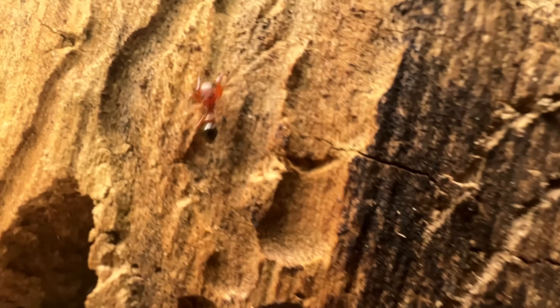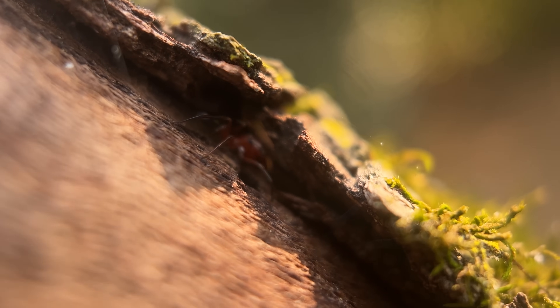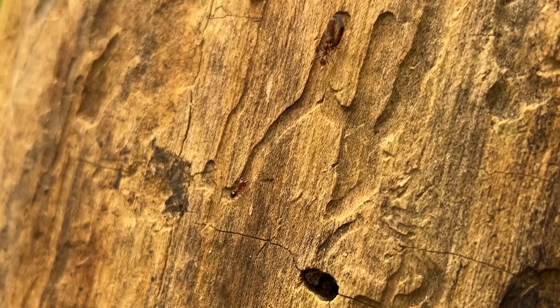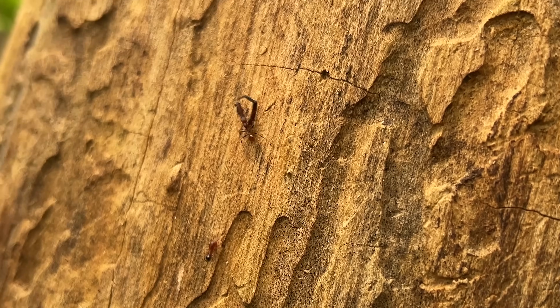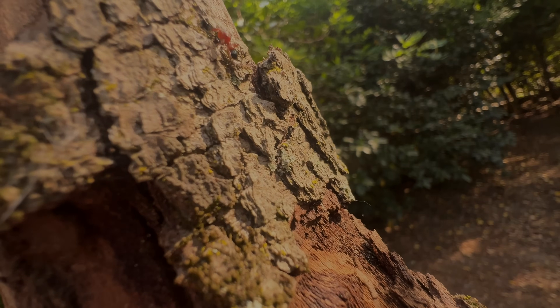Further north, another jumping spider has found an even more cunning strategy to survive. In the fragmented habitat of northern Texas, there is a spider that looks exactly like an ant. If you want to learn more about that weird little spider, check out this video right here. Hope to see you there, but until next time, don't forget to get outside and find your own adventure.